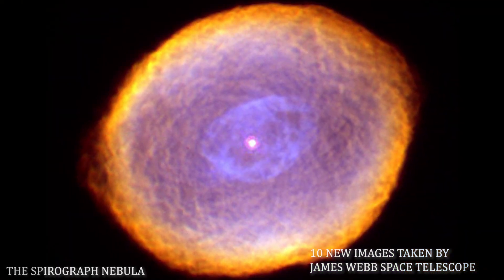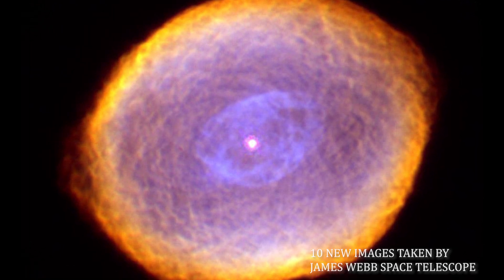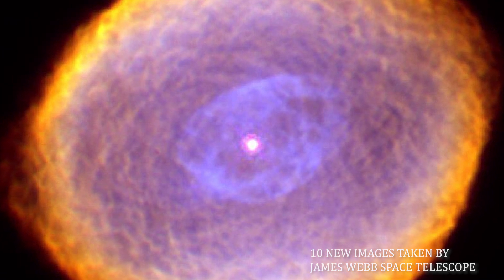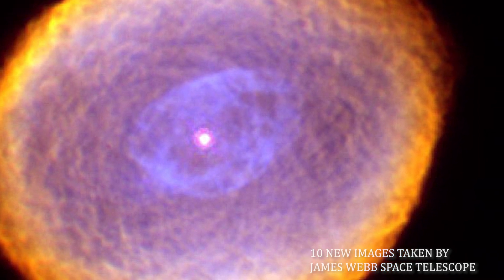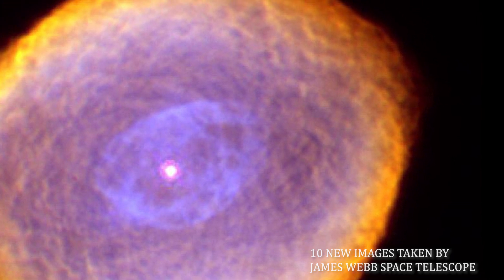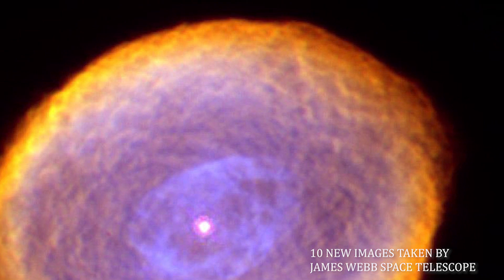Number 2: The Spirograph Nebula. Glowing like a multifaceted jewel, the planetary nebula IC-418 lies about 2,000 light-years from Earth in the constellation Lepus. The James Webb Telescope reveals some remarkable textures weaving through the nebula. Their origin, however, is still uncertain.